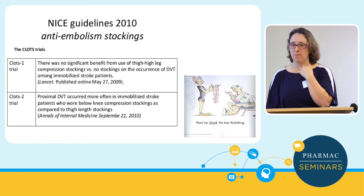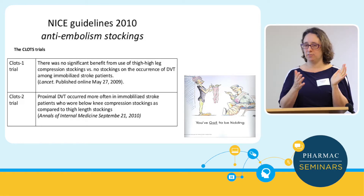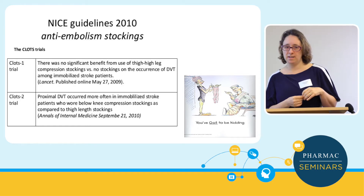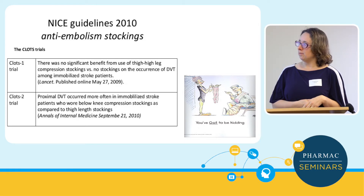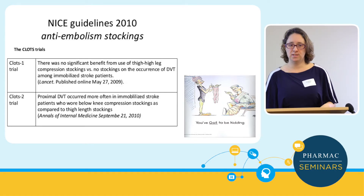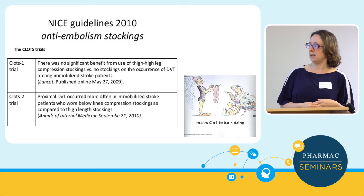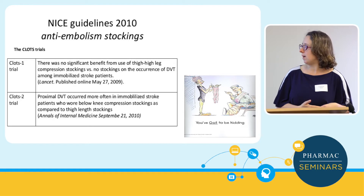Just a bit about stockings. The evidence for stockings has gone in an unfavourable direction. A lot of post-stroke studies have suggested they're actually detrimental to patients — digging in and causing venous ulceration. So stockings aren't advocated for all patients, though some post-thrombotic syndrome patients find them helpful. They should be specifically measured, because if they're too loose they don't work, and if they're too tight they just cut off the circulation.